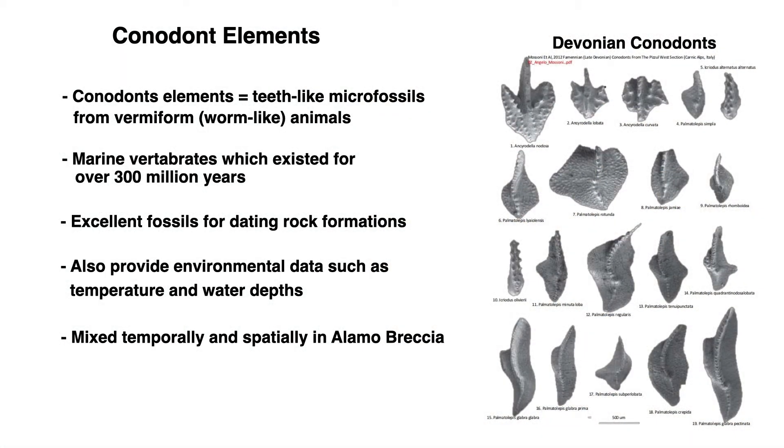There is also fossil evidence from fossils known as conodont elements indicating that there may have been an impact event here in southern Nevada. Conodont elements are teeth-like microfossils from vermiform, which means worm-like, animals which existed in marine environments for over 300 million years. They are excellent fossils for dating rock formations and also provide environmental data such as water depth and temperature. At some Alamo impact event sites, the conodonts are out of place in terms of both time and location — you might find older and younger conodonts mixed together, or shallow water conodonts mixed with deeper water conodonts. Clearly something has occurred.